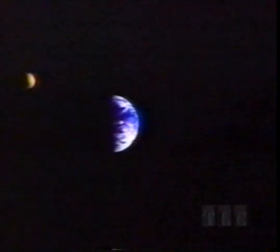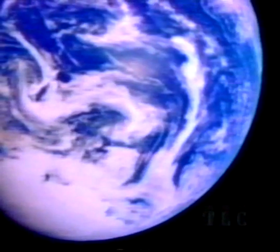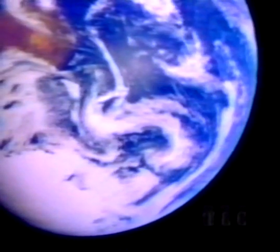Here, photographed by a space probe called Galileo, is the first-ever view of the moon moving around the Earth. And here, also from Galileo, is a close-up of the rotating Earth. Note the sun's reflection off the Pacific Ocean, and from rivers and lakes in Australia.